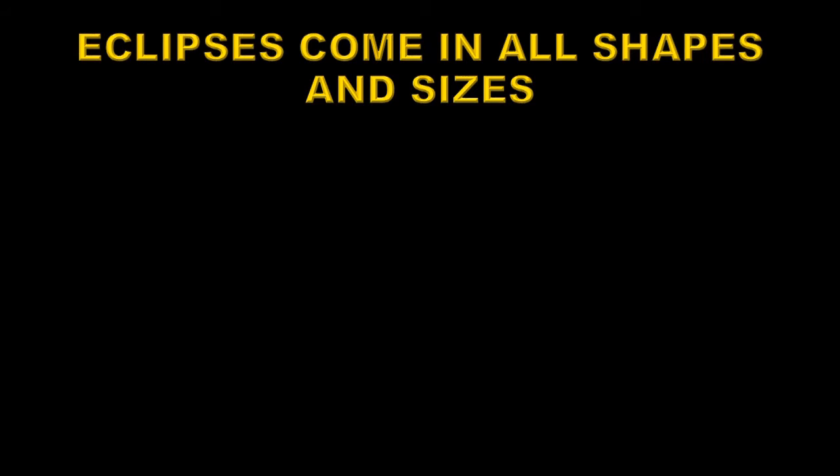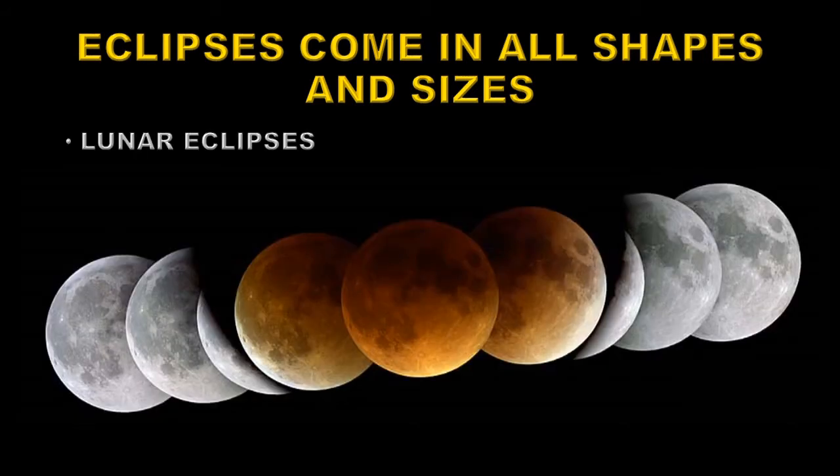Eclipses come in all shapes and sizes. First of all there are lunar eclipses — that's when the moon moves into the Earth's shadow. The moon turns very deep dark red and is quite spectacular, although these are quite common. You may see two or three of these a year.